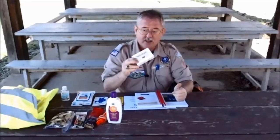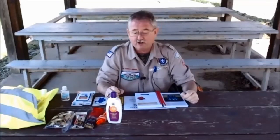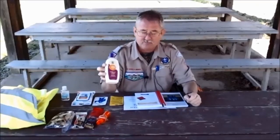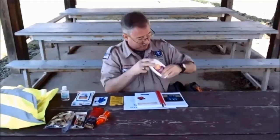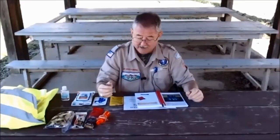Never go on a hike without a first aid kit. Beautiful weather out here today — sun is shining — so let's not forget protection. You can have your sunscreen, and also you can wear some type of hat to protect your head.